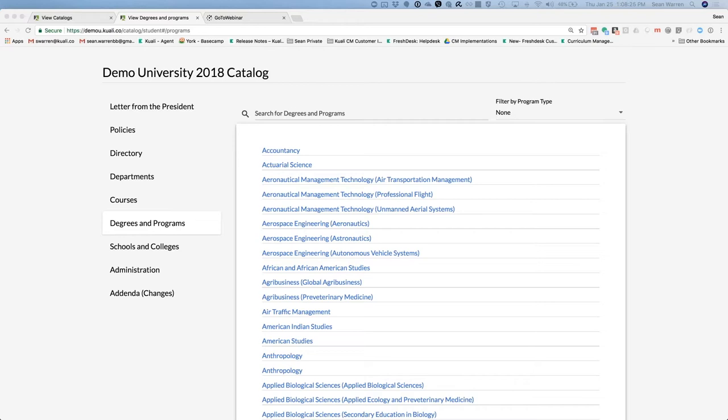I'm going to show you how we got here in just a few minutes. There's a combination of two types of content that we manage in the catalog. The catalog manages your narrative content — your letter from the president, your policies, directory, campus maps — all of that information that is not the curriculum. That's one type. The other type is your curricular content, managed between curriculum management and catalog.